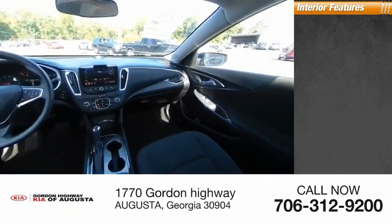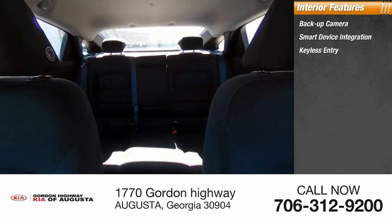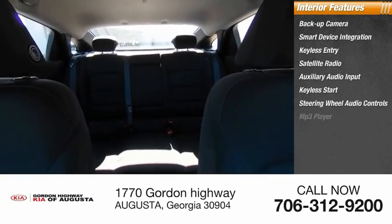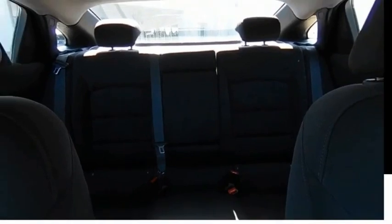Inside you'll find backup camera, smart device integration, keyless entry, satellite radio, auxiliary audio input, keyless start, steering wheel audio controls, MP3 player, security system, and cruise control. Come take a test drive today.